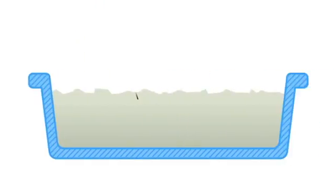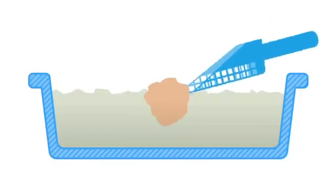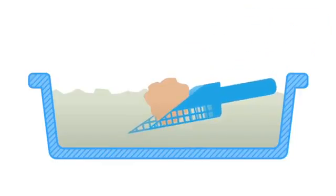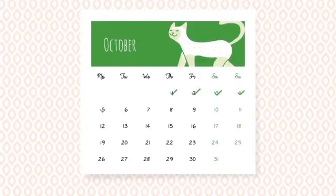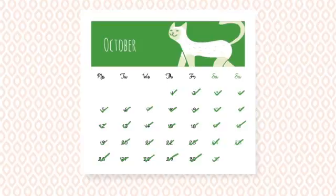Clumping ones, meanwhile, are mainly made up of bentonites, which feature the property of solidifying in contact with liquids. This way you can easily notice what part of the litter has already been used, so that you can remove it daily with a scoop. This means that you will need to completely change the litter just once a month.